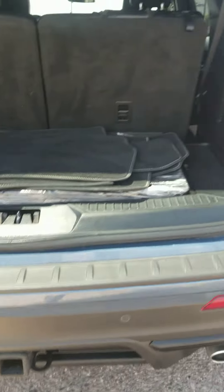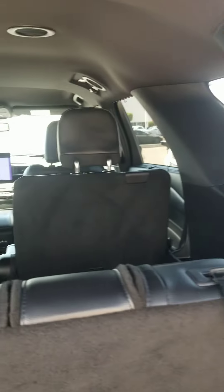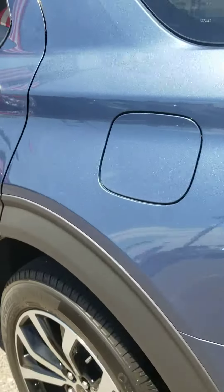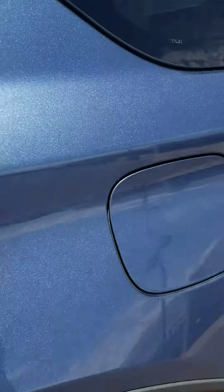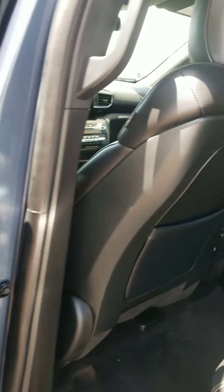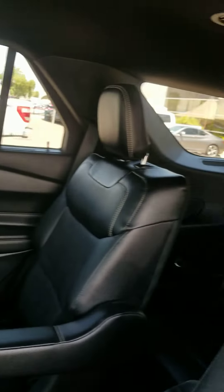You can see the tow — there is a tow option. There are captain's chairs in the second row, and it is a certified pre-owned vehicle. I was also wondering if you have some time this week to stop by to take a look at it.